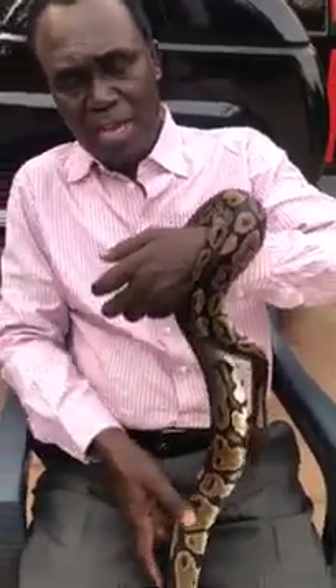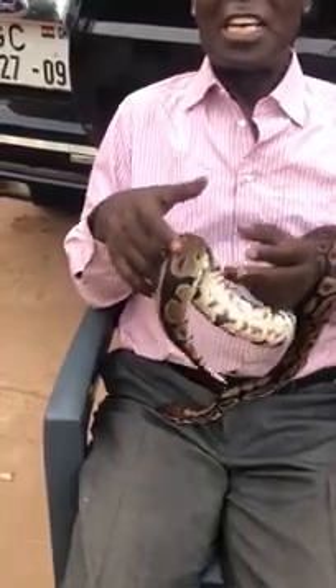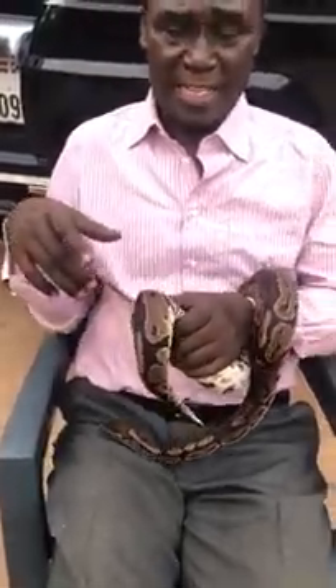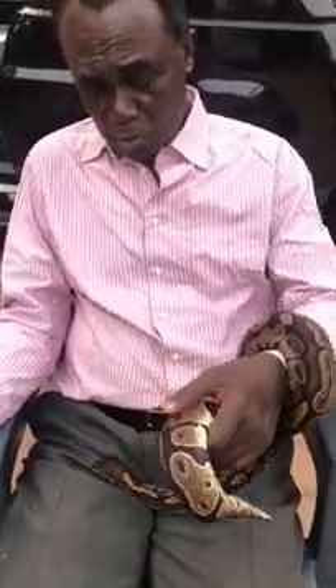Then we have the harmless snakes, which you can collect like a string and put around your neck. They cannot bite. So you will see that not all snakes are dangerous.